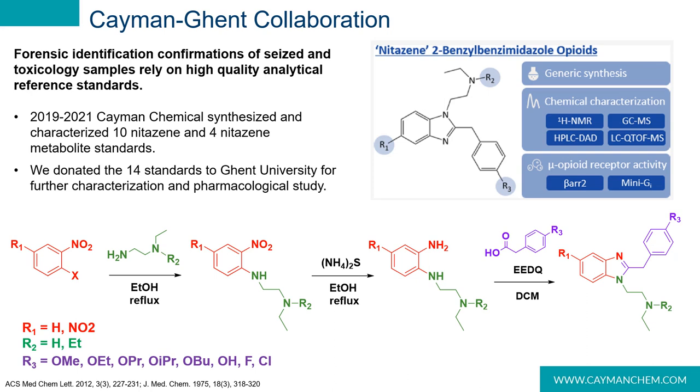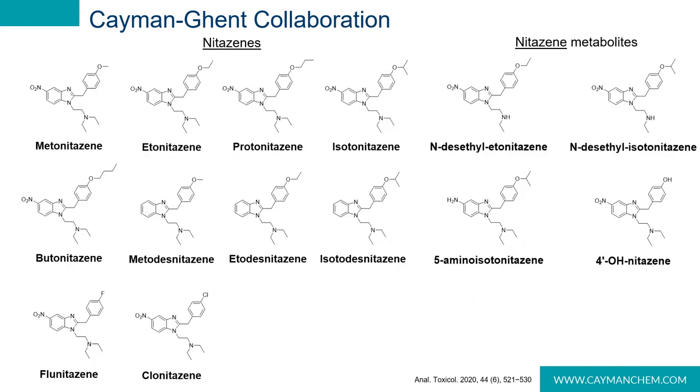We donated 14 standards to our collaborators at Ghent University for further characterization by HPLC-DAD, LC-QTOF mass spec, and GC mass spec, as well as for pharmacological studies. Here are the 14 nitazines we sent: metonitazene, etonitazene, protonitazene, and butonitazene, as well as the desnitazene counterparts of meto, eto, and isotonitazene. We also sent flunitazene and clonitazene, plus four metabolites including N-desethyl etonitazene, N-desethyl isotonitazene, 5-amino isotonitazene, and 4-hydroxynitazene.